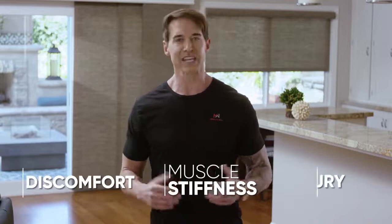After 20 years of guiding clients through life-changing transformations, I saw how daily habits like sitting at a desk and poor posture set the stage for muscle stiffness, discomfort, and in some cases, injury.